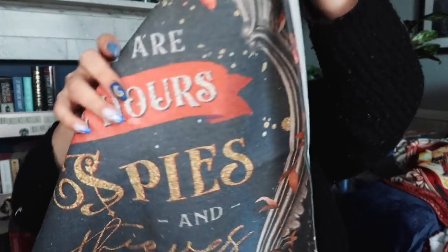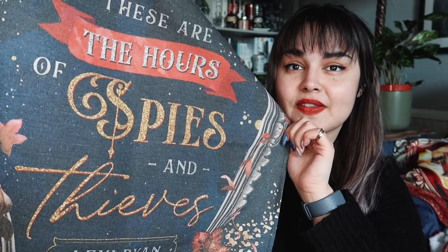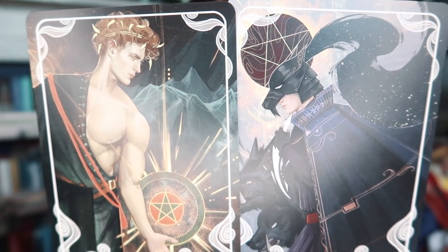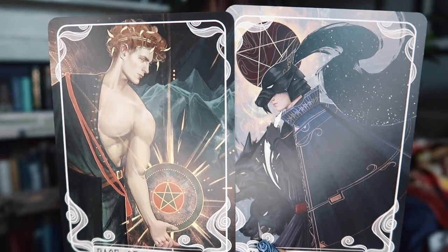Next up we have something fabric-y. It says Lexi Ryan at the bottom, so I think it might be These Hollow Vows — a fairy story. And it says 'these are the hours of spies and thieves.' This matches the colour palette of this room. Then just before the book, we have the tarot cards of the month. In every Fairyloot you get two tarot cards and eventually you'll have a full deck. I'm really excited because these are inspired by Red Rising, which is one of my favourite series. These are Cassius and Severo — I'm obsessed with that series.